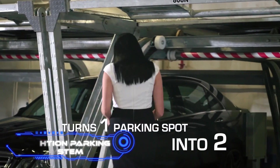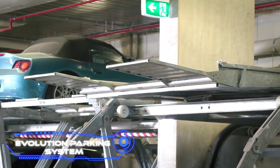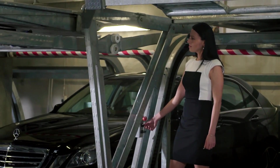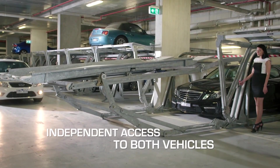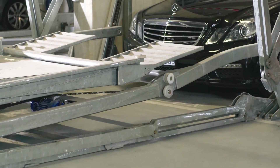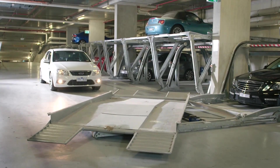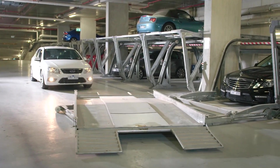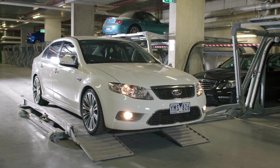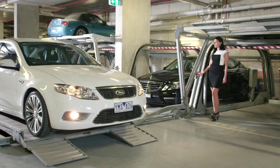The Evolution Parking System, from a US-based company, claims to be a next-generation solution that can convert a single parking space into two with just the turn of a key. The system is perfect for places with limited space like hospitals and hotels. No construction workers are needed for setup, and the design is safe and comfortable. The upper platform takes one minute to lower and can rotate for easy access.